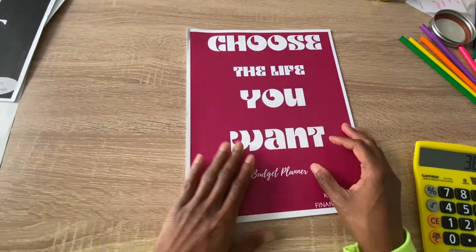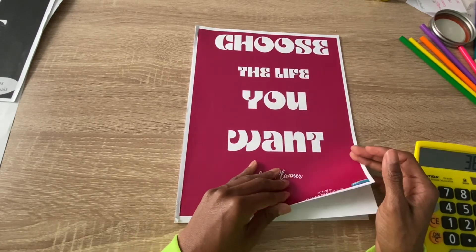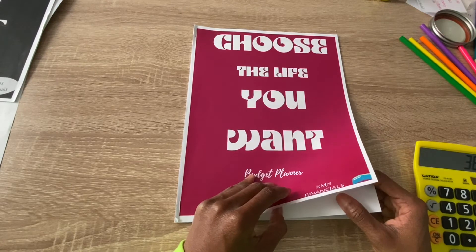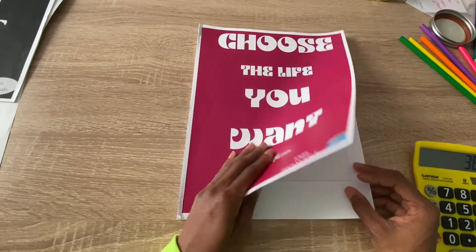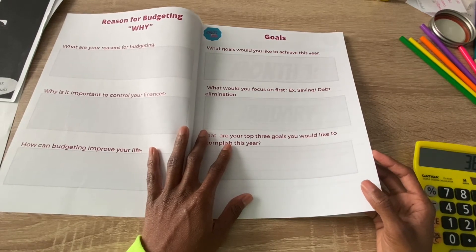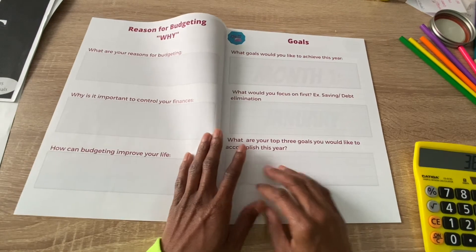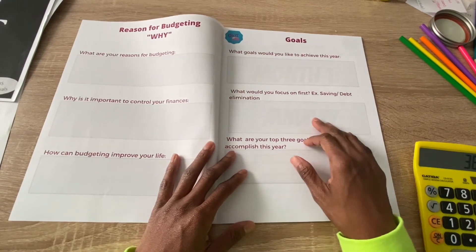If you're interested in a planner and you get paid bi-weekly, let me know — I actually enjoy creating these. There may be others who get paid bi-weekly and want something specifically designed for them without too many pages. For the one I created for next year, I wanted to capture my 'why' for 2021 and my yearly goals all on one page.